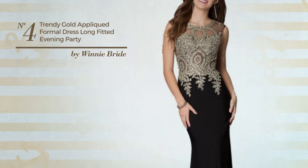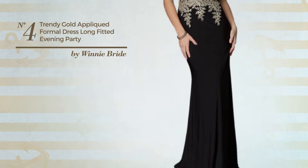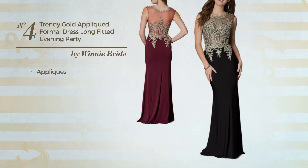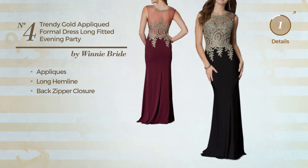Number 4: An All Evening Gown. Featuring a trendy style, produced with quickly drying material, decorated with appliques, this gown includes long hemline and back zipper closure. Available just in this color.